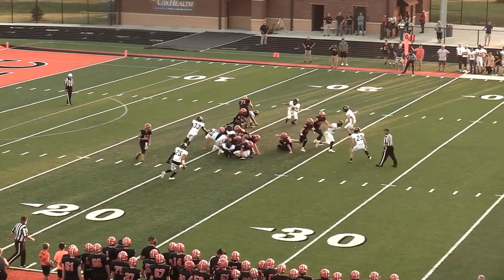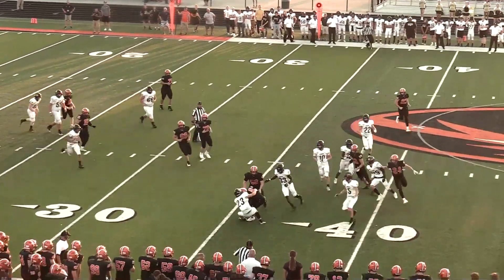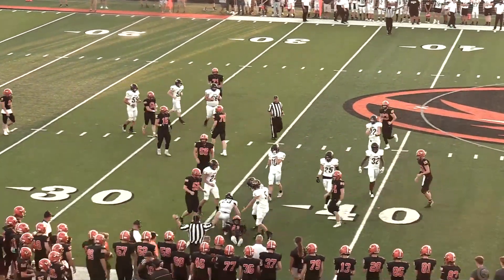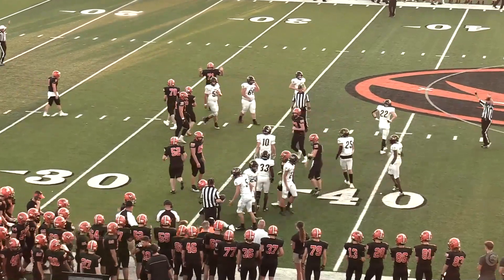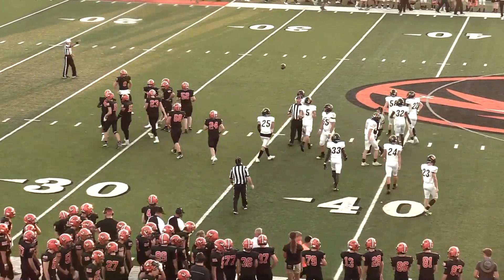A handoff to Meads, and he cuts it back inside and finds a hole. Spins off a tackler out past the 35 before being slung down. Credit in the backfield to Micah Erickson for throwing a big block back there.